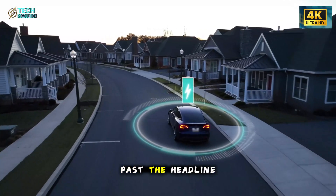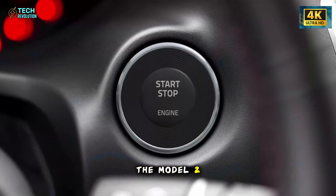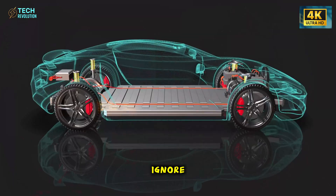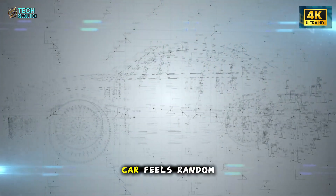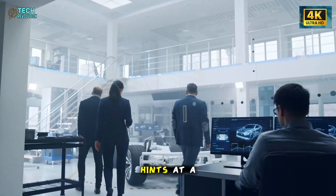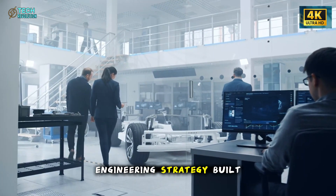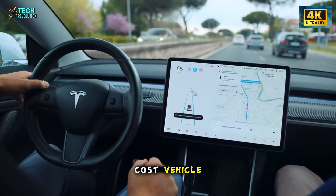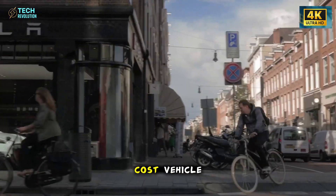Once you step past the headline price, the Model 2 starts revealing a deeper pattern that's impossible to ignore. Nothing on this car feels random. Every design choice hints at a quiet engineering strategy built around one goal: creating a low-cost vehicle that doesn't behave like a low-cost vehicle.